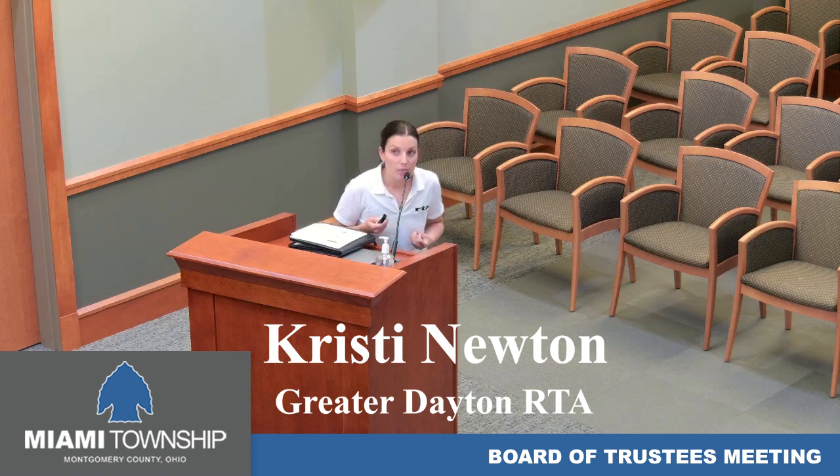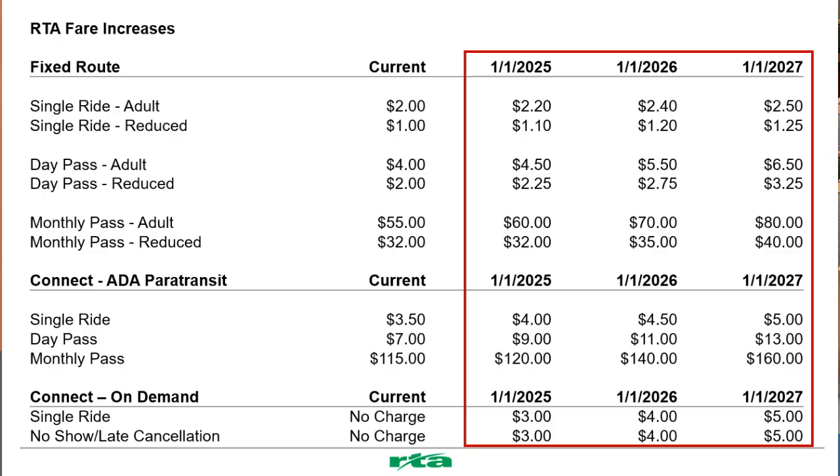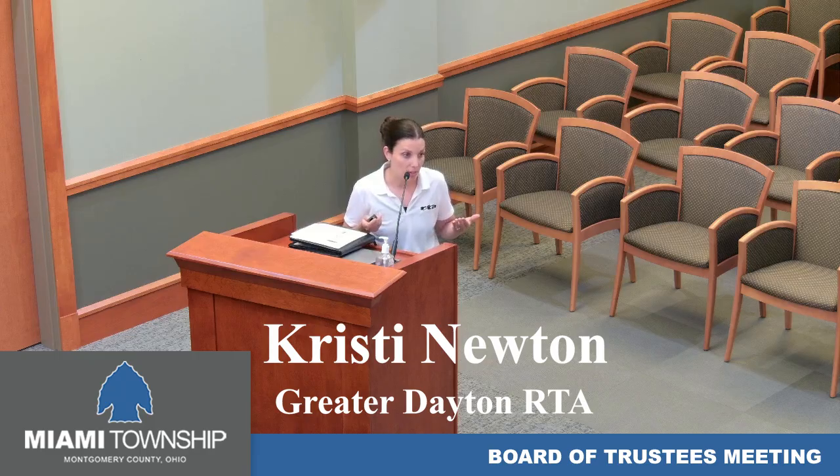Our board recently approved fare increases. These will go into effect beginning January 1st, with annual fare increases through January 2027. We haven't had a significant fare increase since 2009. We did have a fare increase in 2018 for our fixed route services, so it's been a long time since we've increased fares.